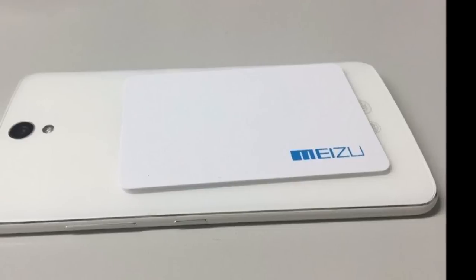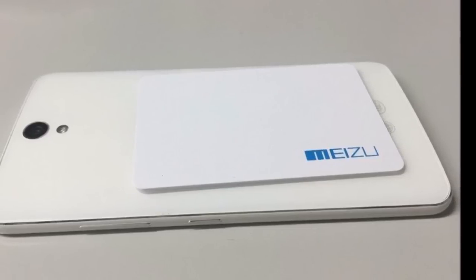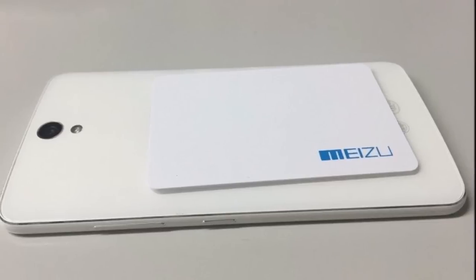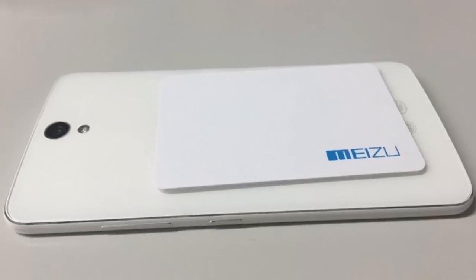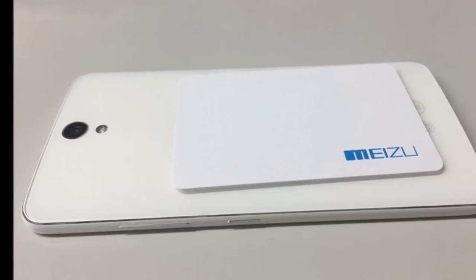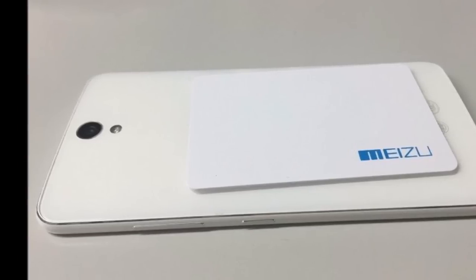The images fall in line with past leaks. They confirm that, like its predecessor, the Meizu MX-5 will boast a decidedly premium look and feel. A fingerprint sensor is also all but certain to be on board. Meizu will reportedly price the MX-5 aggressively in China in order to handle the constantly increasing competition.